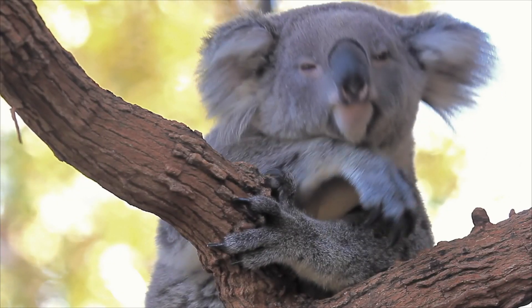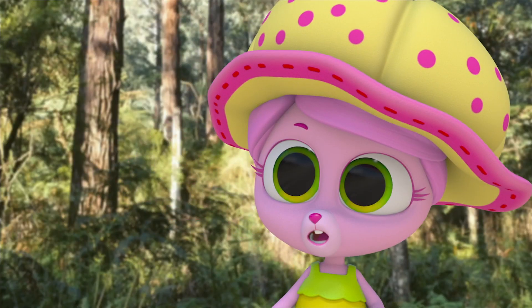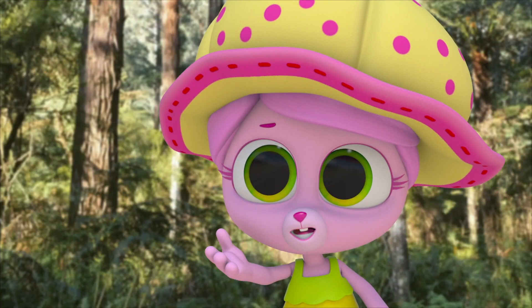You know, that koala looks just like my teddy bear. But koalas aren't bears — they're a completely different animal.